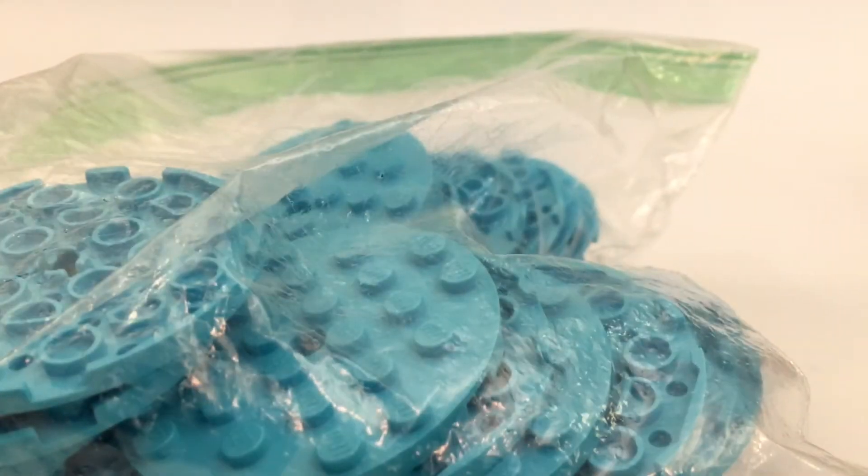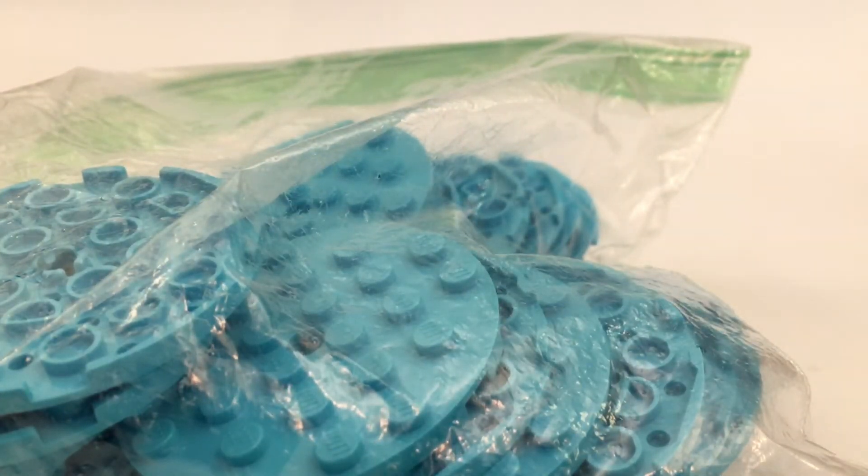I got a bag of bulk of these Azure pieces — I counted them, there's 25 of them, and I got it for $2, so I'm happy with that.